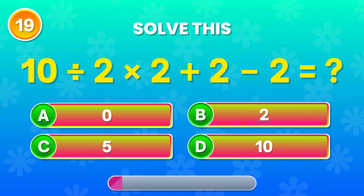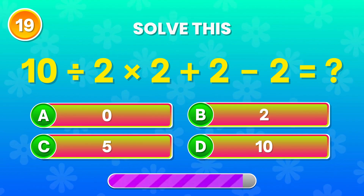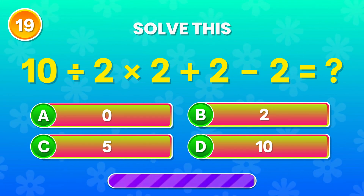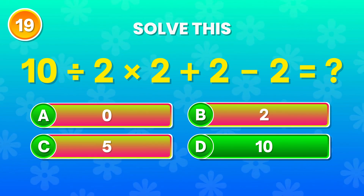10 divided by 2 times 2 plus 2 minus 2. What's your answer? Yes! The result is 10! Fantastic!